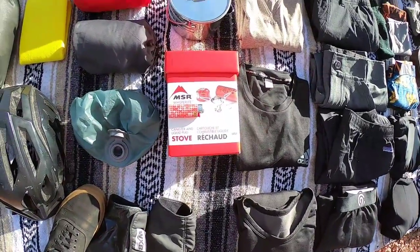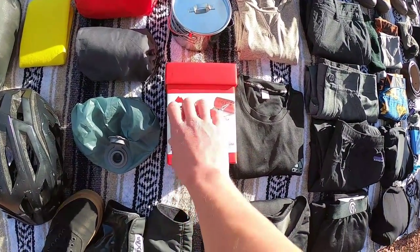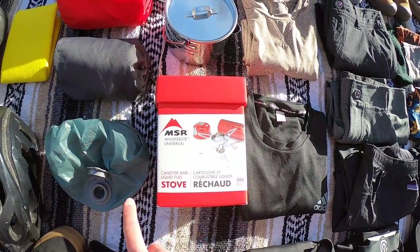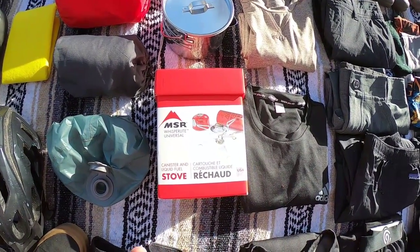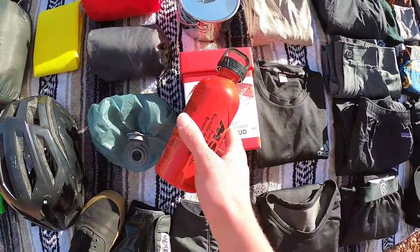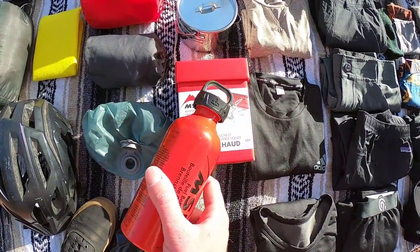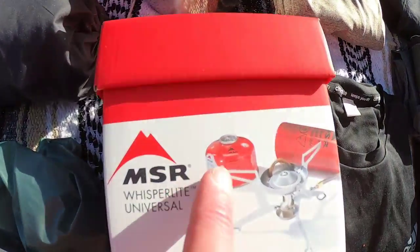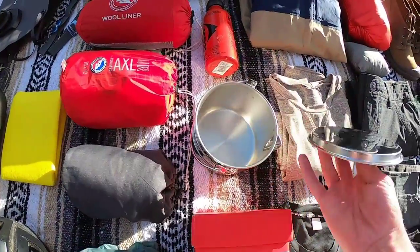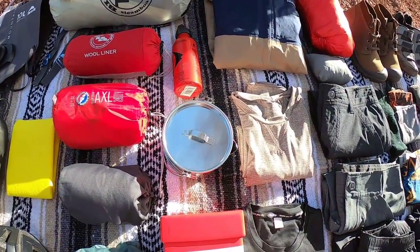Lastly for cooking — I have the MSR Whisperlite Universal. This is the second one I've bought; my last one a friend lost. What's cool about the Whisperlite Universal is you can use these fuel bottles and fill up your stove with gasoline. Going through Central Asia it's going to be pretty hard to find butane canisters, but you can always find gasoline. And I just got this cheap little pot at REI — I could have spent $50 on the titanium one but it just wasn't worth it to me.